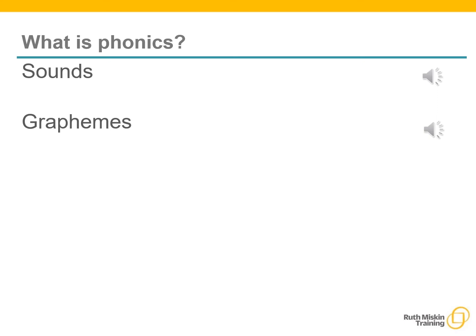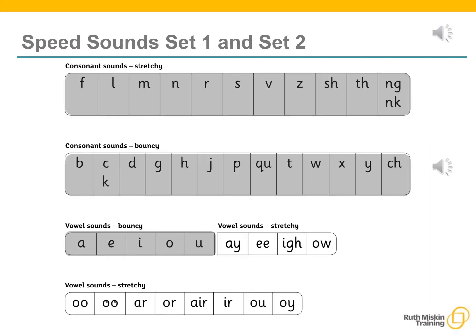In the word 'ship' we have the sounds sh, i, p. A grapheme is another name for the letters we use to write the sound — the spelling of that sound on the page. Phonics is the method of teaching reading through the identification of sounds and graphemes. The national curriculum ensures that all children are taught phonics systematically. This gives your children the tools to read any word. Using ReadWrite, Inc. we make learning to read easy for children because we start by teaching them just one way of reading and writing every sound.